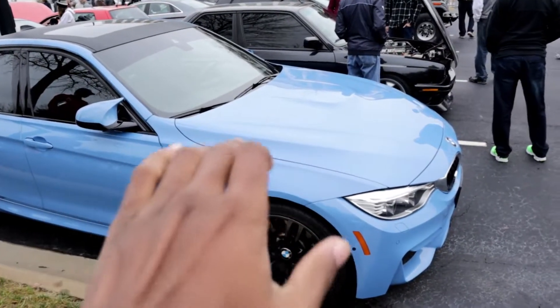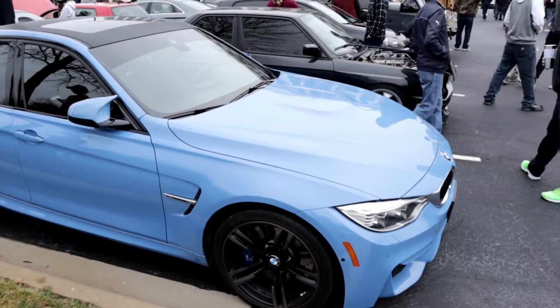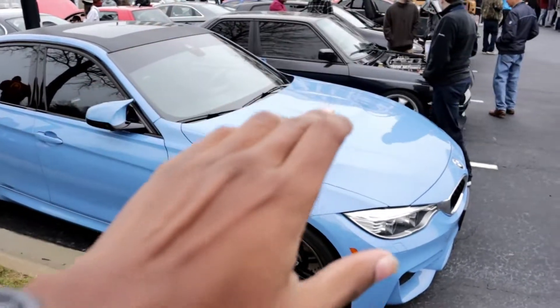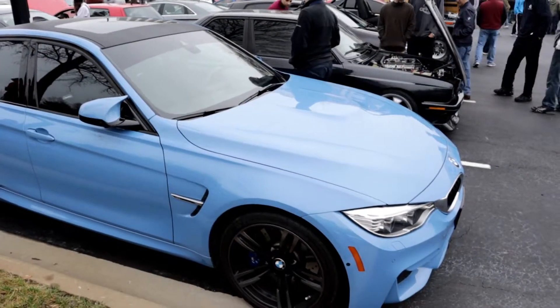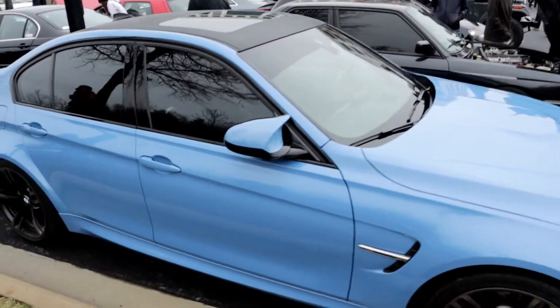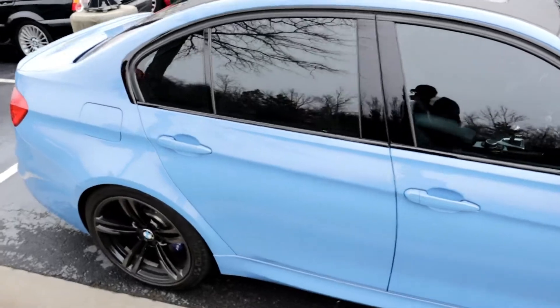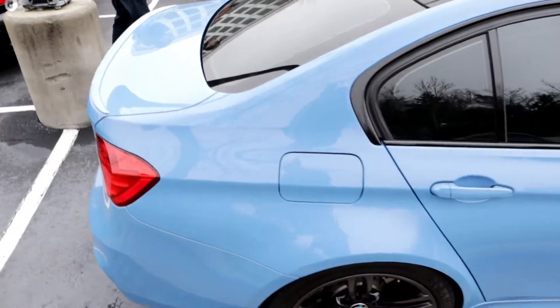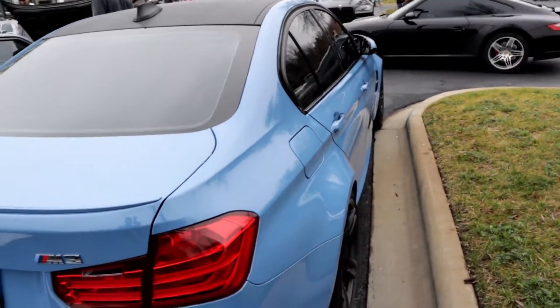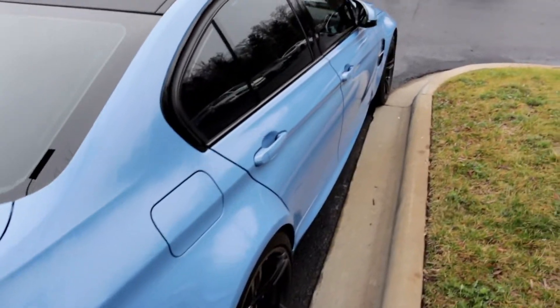I want to know your guys' opinion on this blue right here that BMW makes for their M3s and M4s. Let me know because I've heard a lot of mixed opinions from a lot of different people about this blue. Do you guys love this blue? Do you guys hate this blue? I think this blue looks absolutely amazing — this is a blue I can rock.